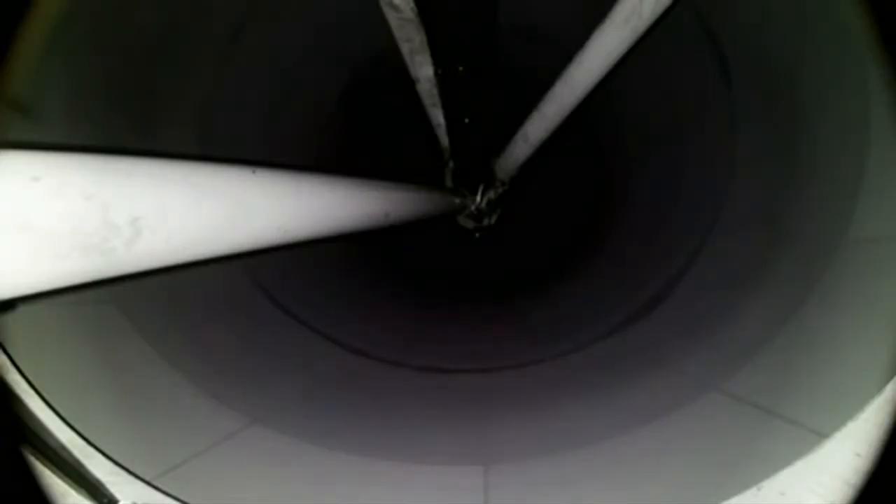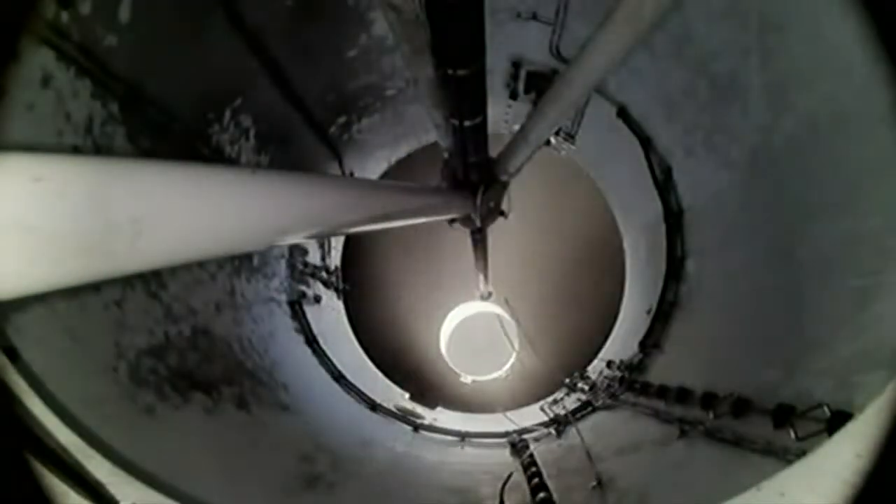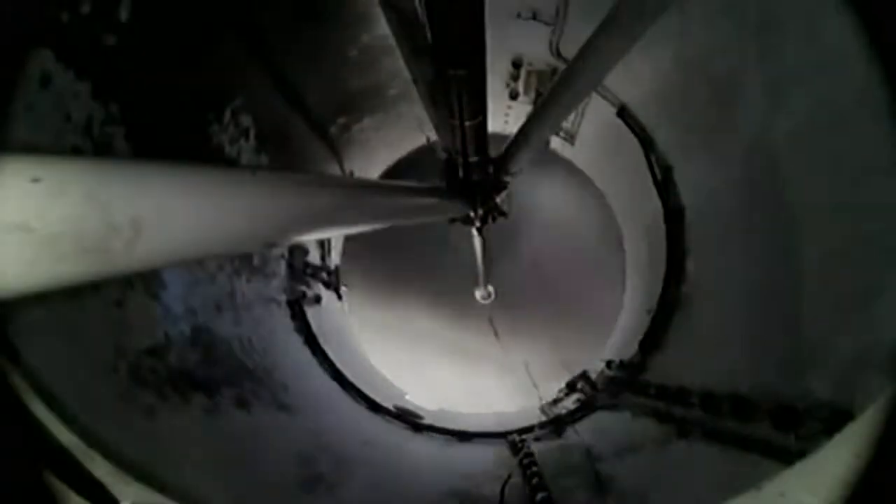Stage 1 throttle down. Main engine cutoff. SpaceX Dragon 80, 2 alpha. Stage separation confirmed. Copy, 2 alpha. And back ignition.